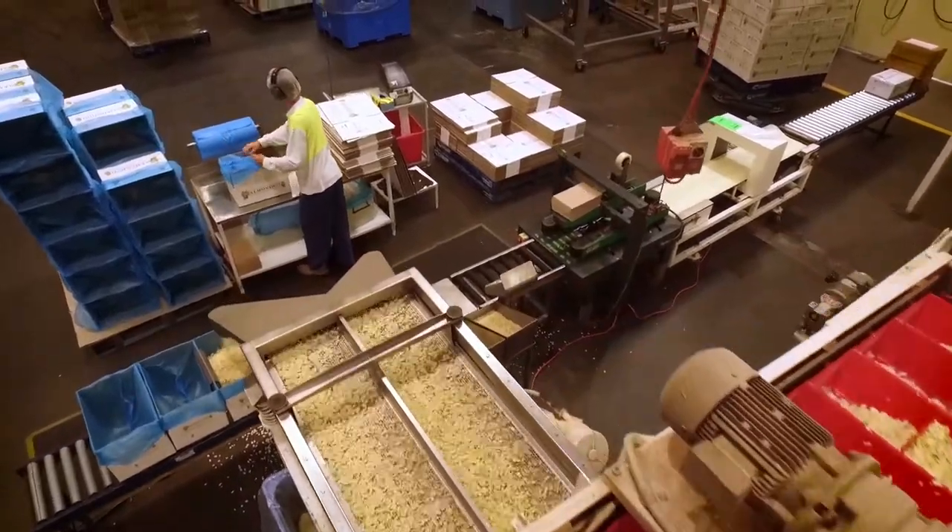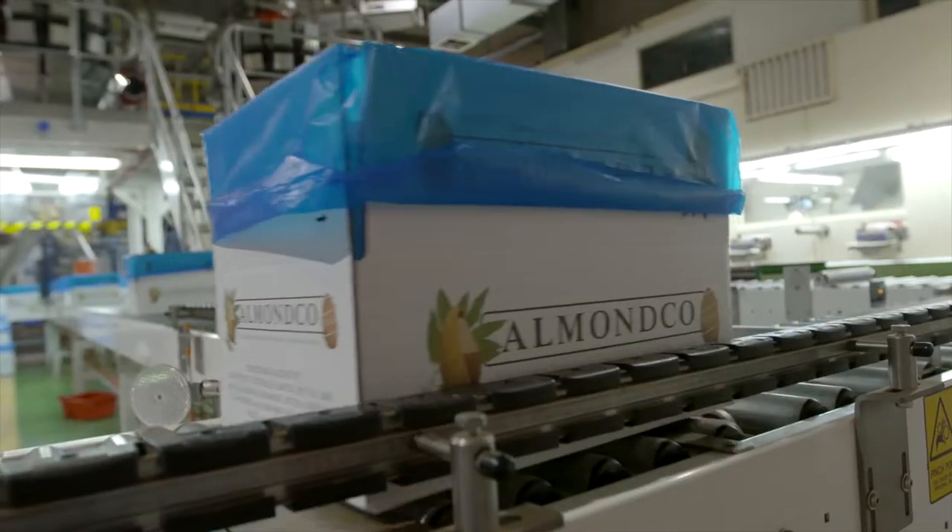Some of our key customers are industrial users — people like Kellogg's, Nestle, PepsiCo. We supply to their various plants around the world.